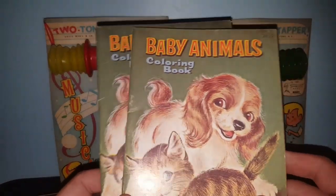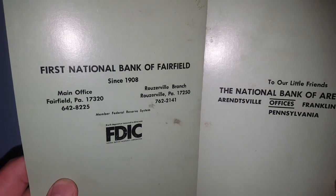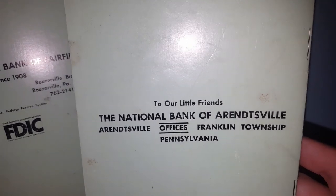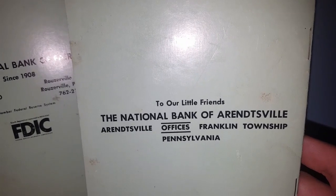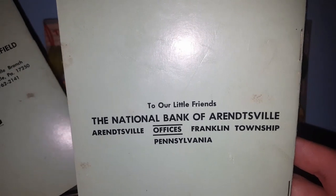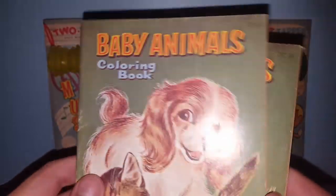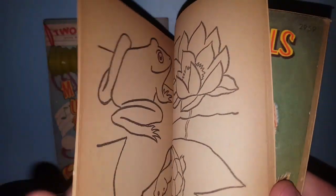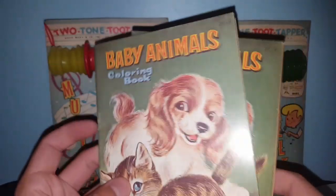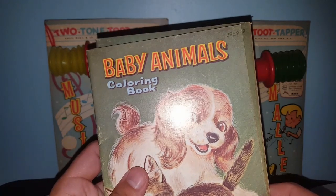These are two of the same items — baby animal coloring books from different places. This one's from the First National Bank of Fairfield, Pennsylvania; this one is from the National Bank of Arendsville in Franklin Township, PA. I picked those up for Miss Stone Home — they've got some really cute images in there and I know she likes this kind of stuff. They're not Whitman's, but close enough.